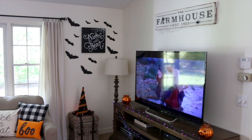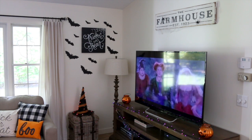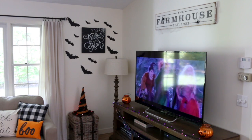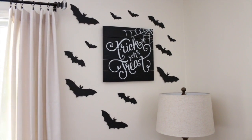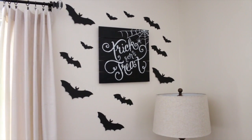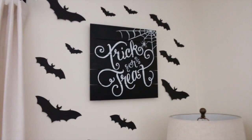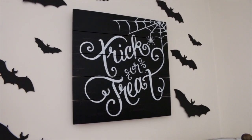One of my favorite things in my living room are these really cool bats I hung up on the wall. I bought these at Walmart — only two dollars and you get quite a few in the pack, and they also come with little sticky things to hang them up. I also have a black trick-or-treat sign from Hobby Lobby with a cute little spider in a web.